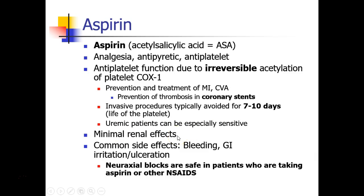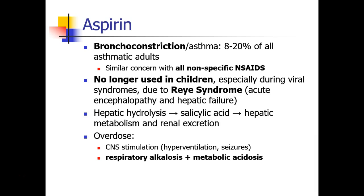Aspirin has very few renal effects compared to some of the other NSAIDs. The most common side effects are bleeding and irritation or ulceration in the GI tract. Just to clarify, patients who take aspirin are considered safe to get epidurals, spinals, and nerve blocks. Aspirin has a side effect of bronchoconstriction, especially in patients who have asthma, and this concern exists with all nonspecific NSAIDs.